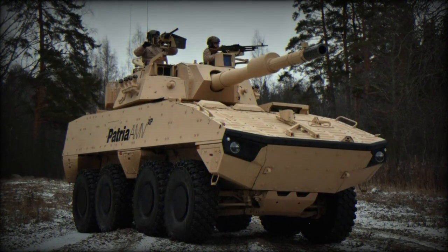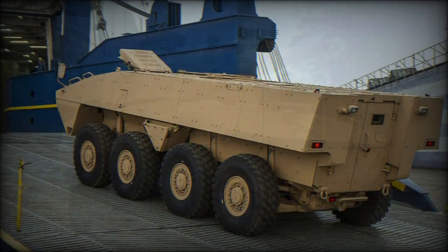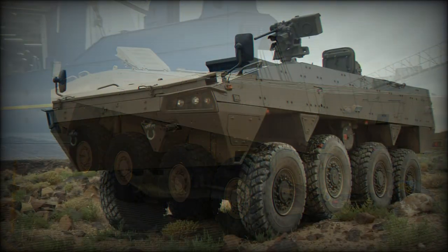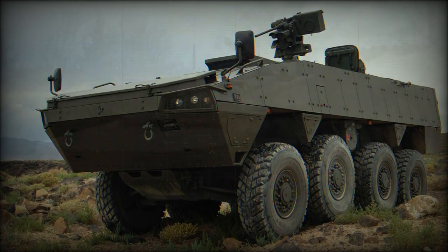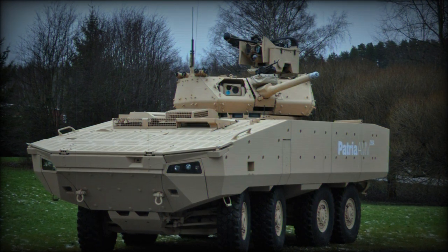The Patriot AMV XP is a newer, improved, and more capable version of the Patriot AMV, which is currently one of the best armored personnel carriers in the world. The XP stands for Extra Payload, Protection, and Performance. This armored vehicle was first publicly revealed in 2013.